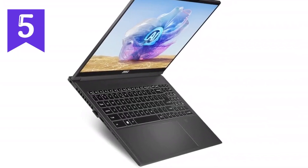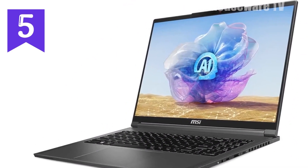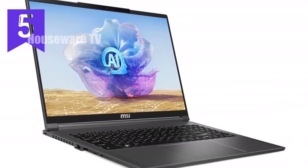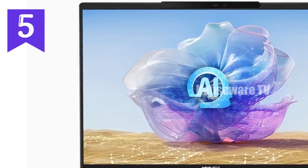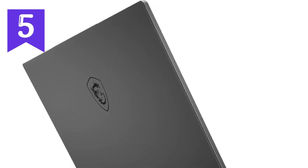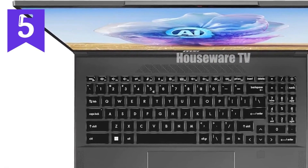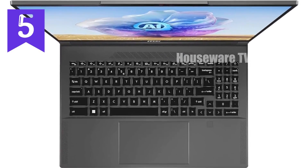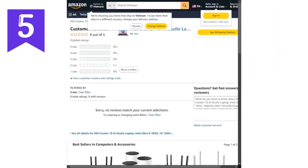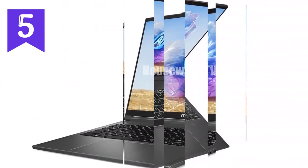We're taking an in-depth look at the MSI Creator 16 AI Studio Laptop — a true powerhouse designed for professionals who demand nothing short of perfection in their creative work. This laptop is more than just a tool; it's an essential part of your workflow, especially if you're involved in demanding fields like video editing, 3D modeling, or graphic design. At its core is the Intel Core Ultra 9-185H processor — a beast that handles the most intense workloads. Paired with 64GB of DDR5 RAM, multitasking is seamless, with multiple applications like Photoshop, After Effects, and a web browser with 20 tabs open running without any lag.